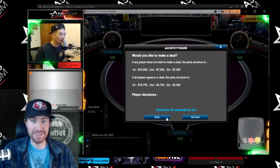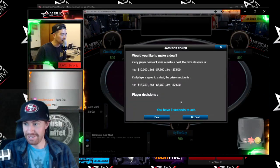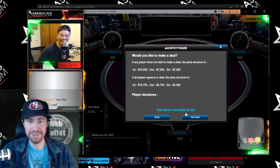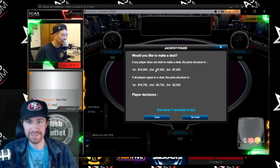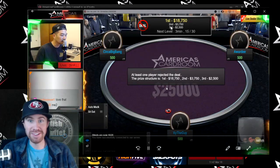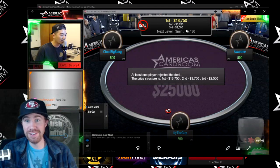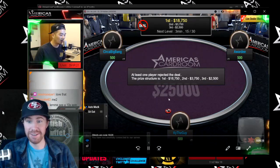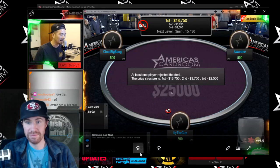$25,000 spin right there. Oh my God, what just happened? These jackpots do happen. Holy shit! What the fuck just happened? First place, $18,000. Second place, $3,750. Oh my God. Third place, $2,500. Amazing spin right here. Oh my fucking Lord. How — first place gets $18,000?